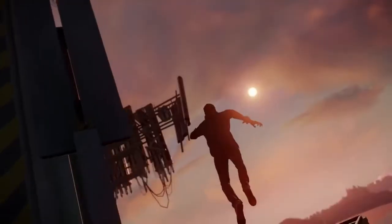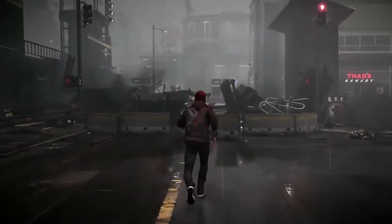Being able to actually light an entire game for PS4 and make it look like the city that I live in — that's awesome.